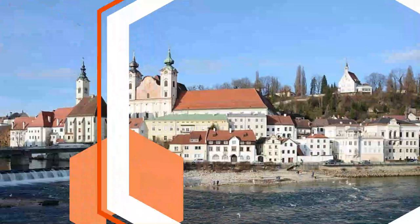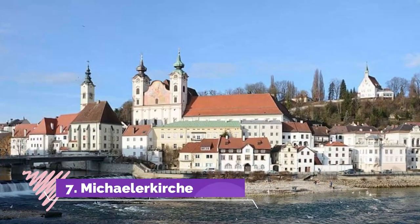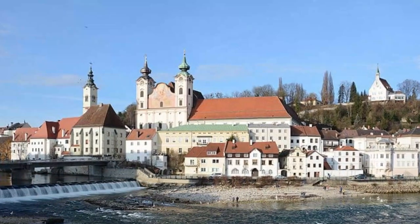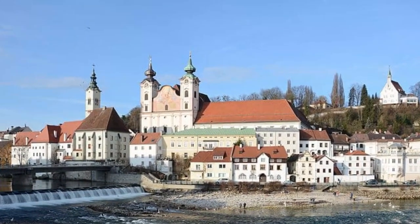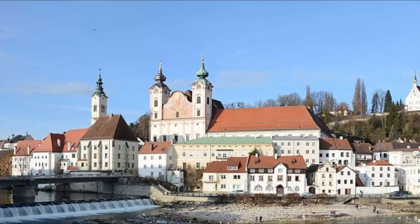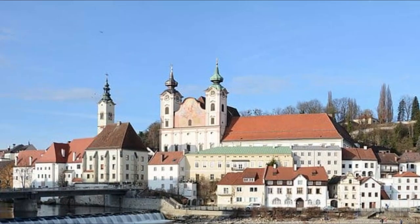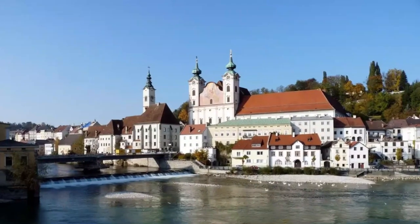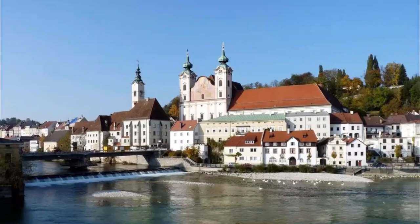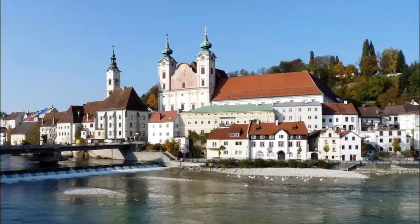Number eight: Schnallentor. The tower was built in the 16th century and has stood ever since at the T-junction between Schnallentorweg and Glanker Gasse. As well as being used as a fortification, in later years it was used as a toll gate for tradesmen and wagons wanting to enter the town.